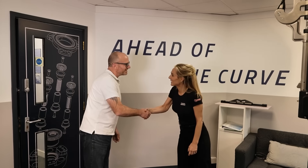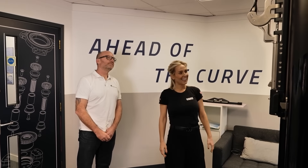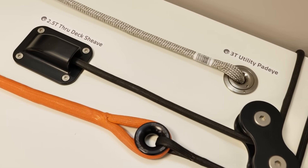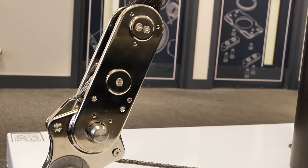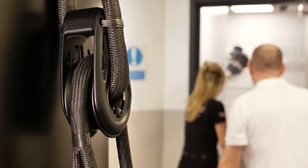At Rigging Projects, passion for innovation drives everything they do. Born from the marine industry, they've built a reputation for designing high-end yachting hardware. Two years ago they took it a step further, bringing manufacturing in-house with cutting-edge machinery. But innovation doesn't stop at the water's edge, and now they're setting their sights on new horizons.